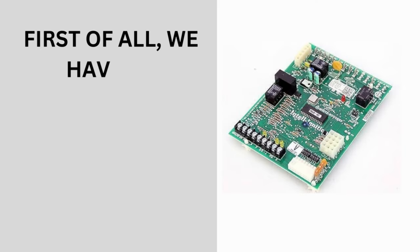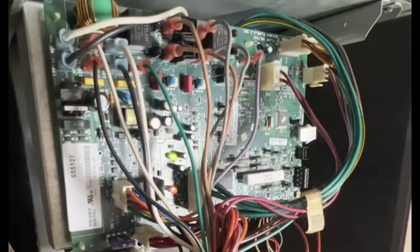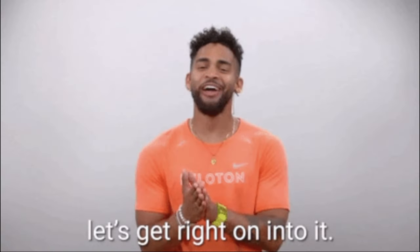First of all, we have to understand how the control board operates. Most York gas furnaces feature a control board located within the furnace blower compartment. The control board serves as a diagnostic tool, using a series of lights to convey furnace operational status. Those signals are invaluable for identifying and addressing potential problems that may arise.